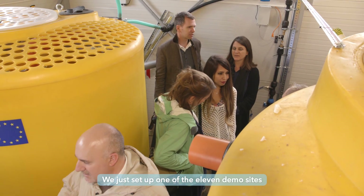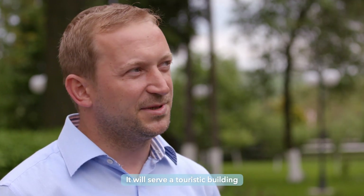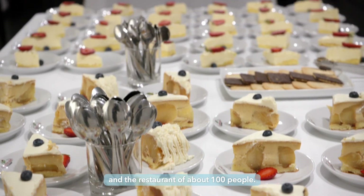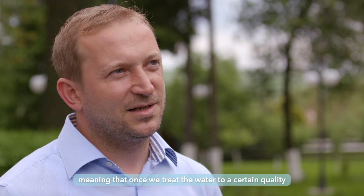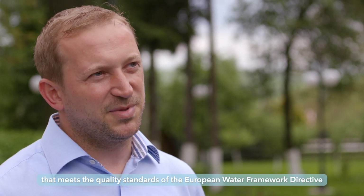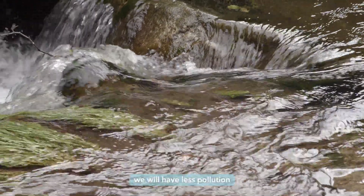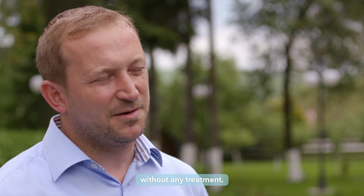We just set up one of the 11 demo sites that we are trying to fulfill within the INUQA project. It will serve a touristic building that has a capacity of approximately 20 people, and a restaurant of about 100 people. The main impact will be environmental, meaning that once we treat the water to a quality that meets the European Water Framework Directive and national regulations, we will have less pollution, because now the wastewater goes straight into the receiving waters without any treatment.